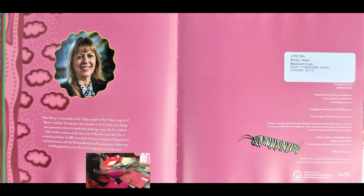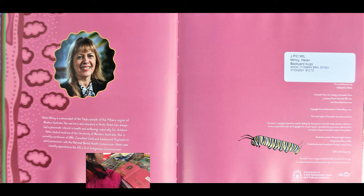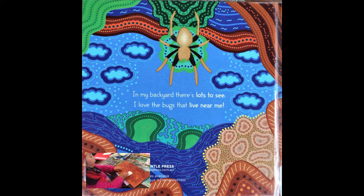And this one is the author of the story. And there's a caterpillar here. And this one is the author of the book. And look at all these fillings and bugs living here. And the back is — in my backyard there's lots to see, I love the bugs that live near me.